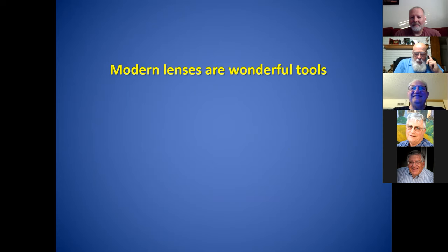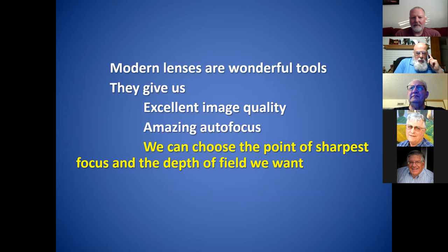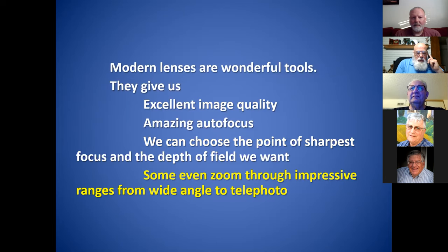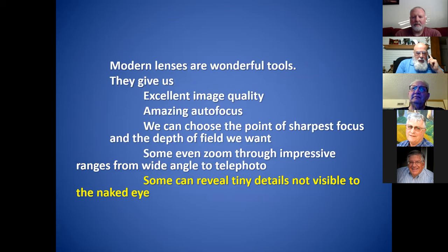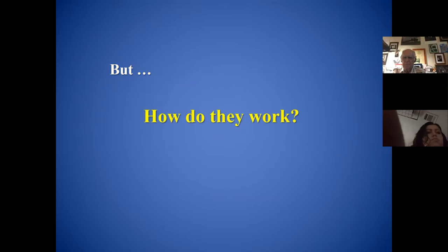We all use modern lenses that are wonderful tools. They give us excellent image quality, amazing autofocus, the ability to choose the point of sharp focus and the depth of field that we want. Some even zoom through impressive ranges from wide angle to telephoto. Others can reveal tiny details not visible to the naked eye. But how do they work?